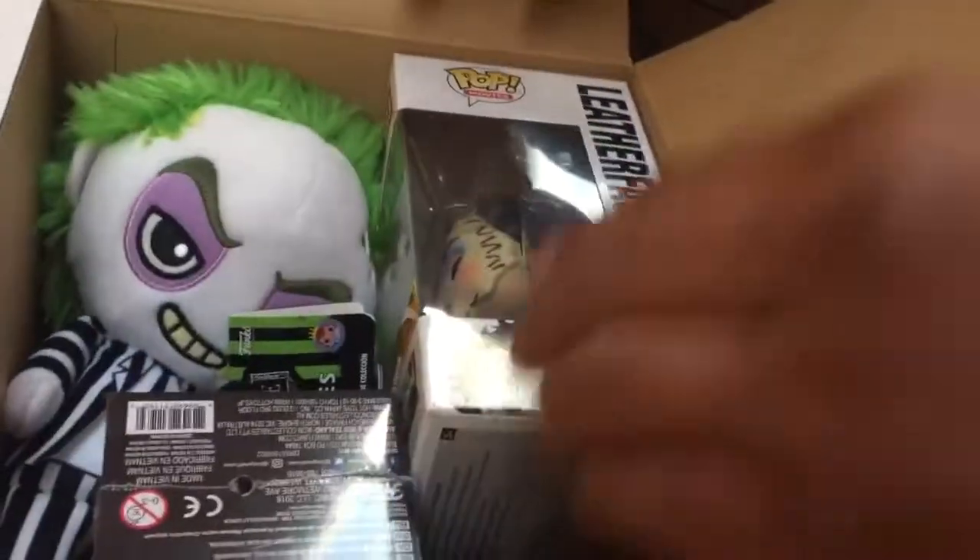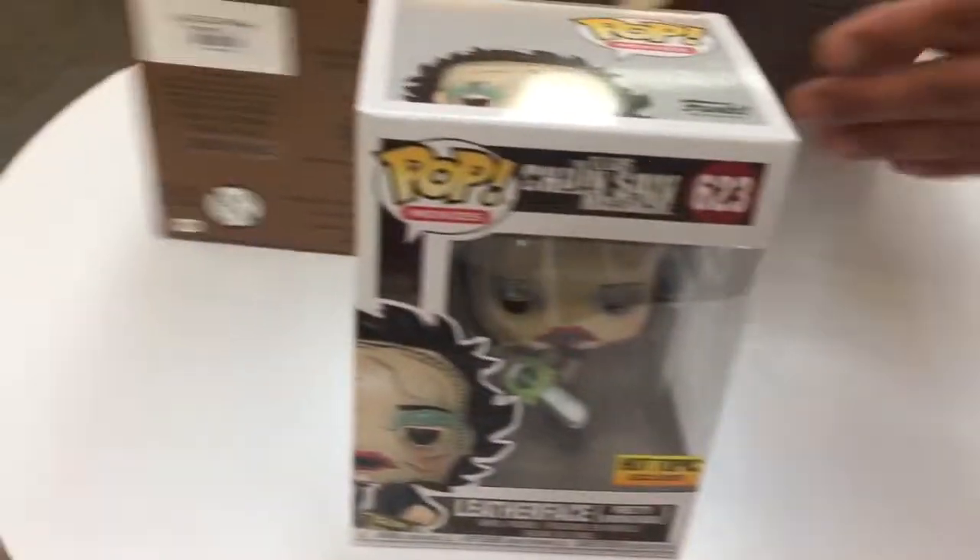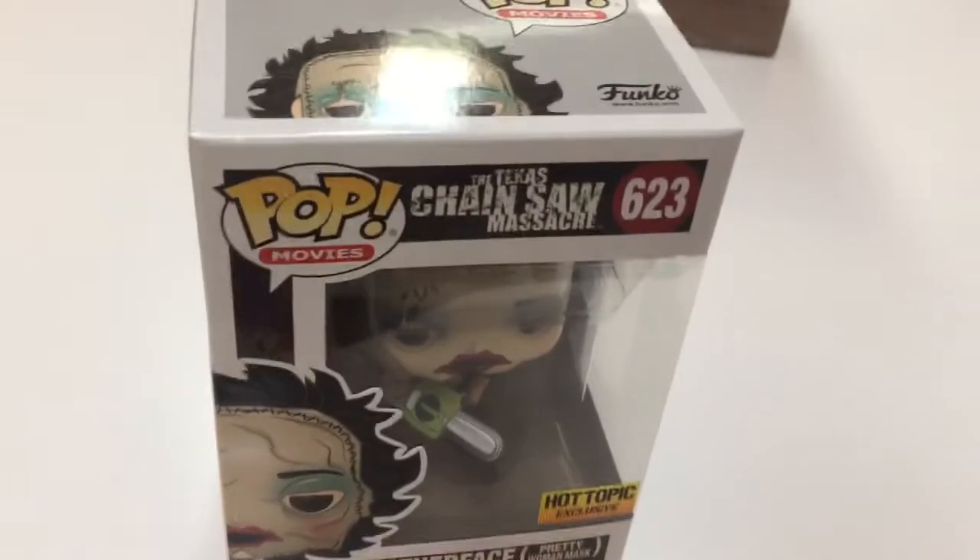First one up. Okay, so it's the regular one. Not bad though. Looks like it's in mint condition. Pretty cool. Okay, so we got a regular one. Alright, so that's one of two.